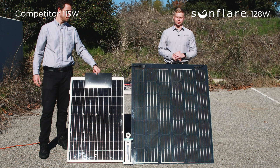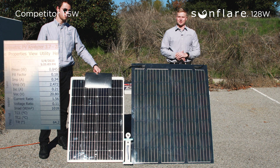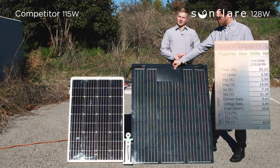Now with two cells of our competitor shaded, it is effectively producing 0.8 watts, or pretty much nothing. Now with two cells of the Sunfleur module being shaded, it is producing 89 watts.